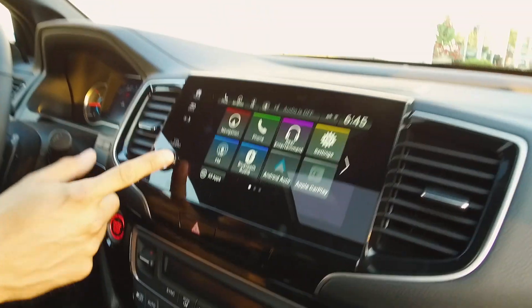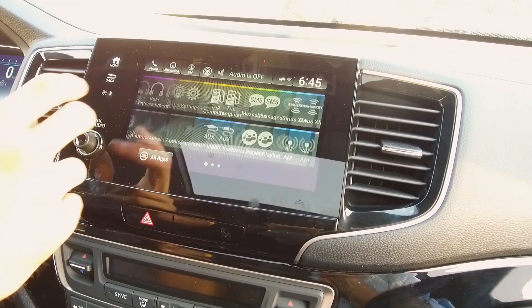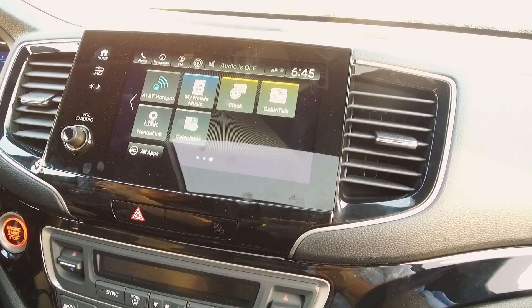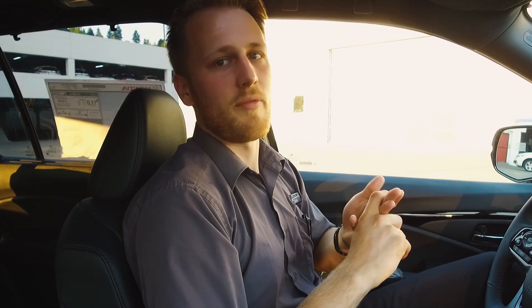The other big change has been to the screen and the main infotainment system. We've added a volume knob — something lots of you have been asking for — Honda heard you loud and clear, so we've got a physical volume knob back. We've also gone to more of a tile-based system here with lots of new functionality, such as an AT&T Wi-Fi hotspot where you can get a data plan for your car. It lets you stream certain video streaming services to the rear entertainment system, and people in the back seat can connect to the car using a cabin control app.